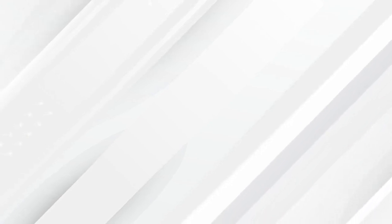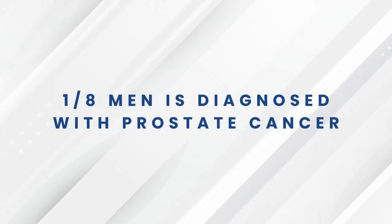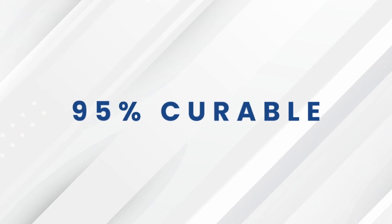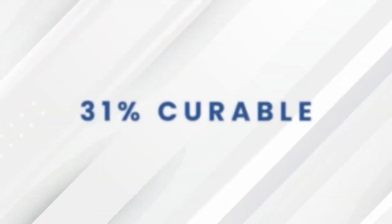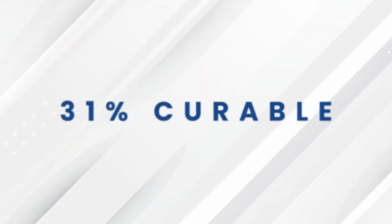What are some of the risk factors? One thing that we do know is that one in every eight men will be diagnosed with prostate cancer. Listen to this important stat: prostate cancer is 95% curable if caught in the early stages, and unfortunately it's only 31% curable if caught in the advanced stages.